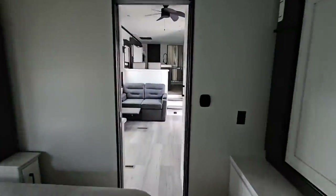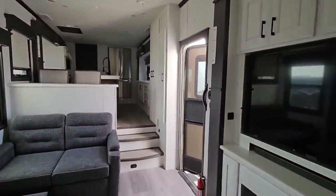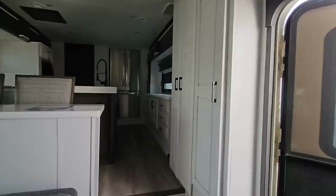Absolutely gorgeous RV. What do you guys think? What do you think of the price — especially the value of being able to actually afford something like this as a brand new unit from just the previous year? Let's step outside and see what the outside is all about.